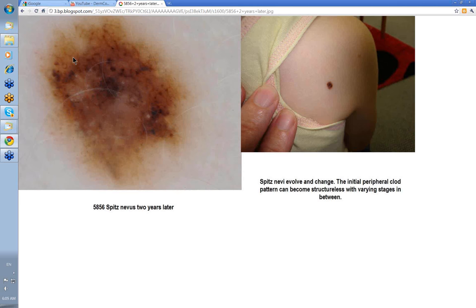If you're thinking of monitoring a Spitz nevus and thinking that if it changes that's an indication it may be a melanoma requiring excision — that's not the case at all. Spitz nevi evolve just as ordinary nevi do.